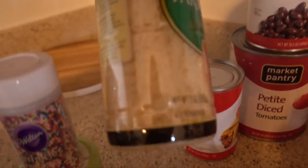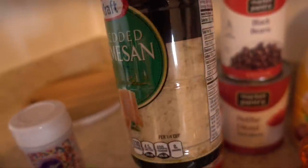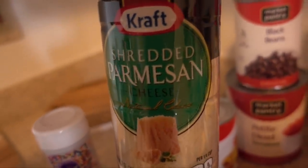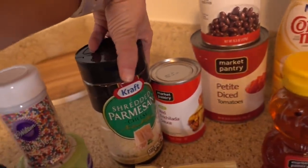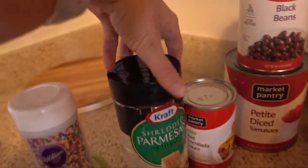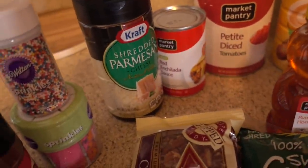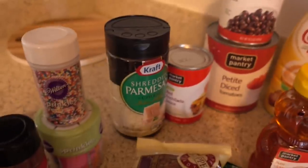Shredded Parmesan cheese — it's shredded. You guys have seen those containers where it's not shredded but it's just like the really fine — what do you call it? — Parmesan cheese when it's not shredded. Like when it says... Grated? No, no, like when it's just the little, little things. Like it's like dust. — Parmesan dust. — Parmesan dust! That's what we call it.